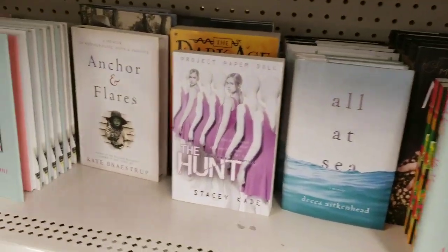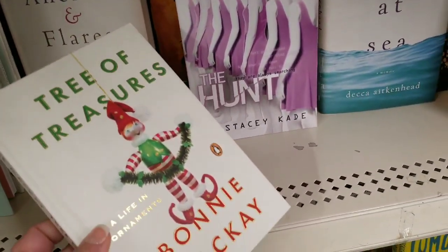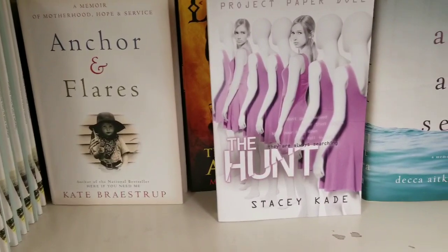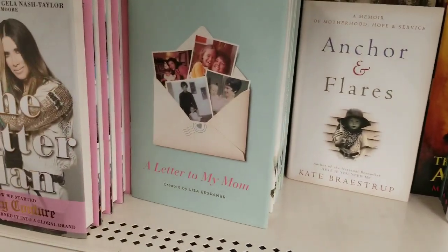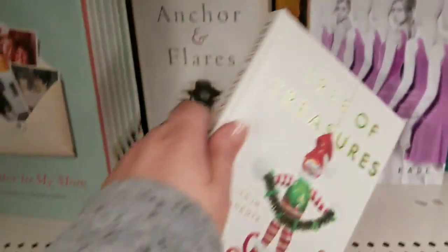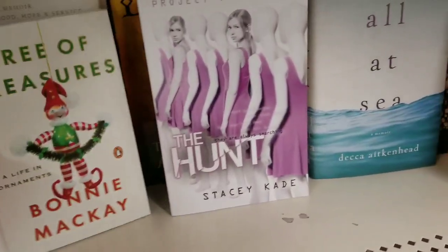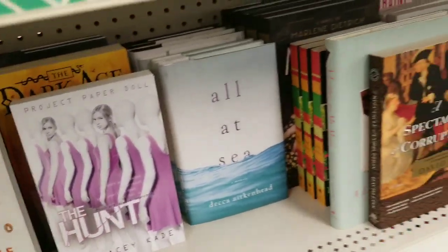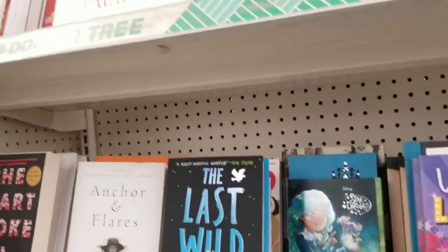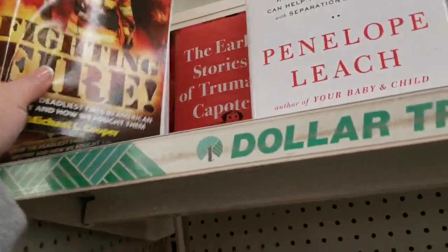I love to look at the prices. It's a cute book. Anchor and Flares, The Hunt, A Letter to My Mom — this book we've seen quite a bit. I'm sorry guys, there are some wet spots on my sweatshirt. It is pouring here today in Connecticut.